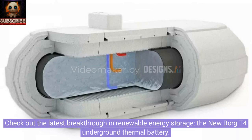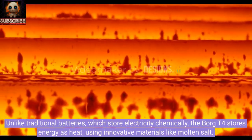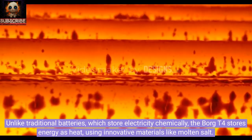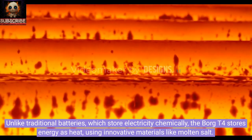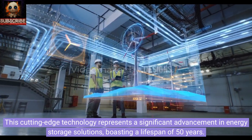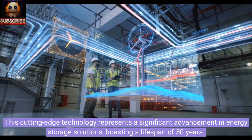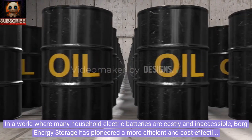Check out the latest breakthrough in renewable energy storage: the new Borg T4 underground thermal battery. Unlike traditional batteries which store electricity chemically, the Borg T4 stores energy as heat using innovative materials like molten salt. This cutting-edge technology represents a significant advancement in energy storage solutions, boasting a lifespan of 50 years.